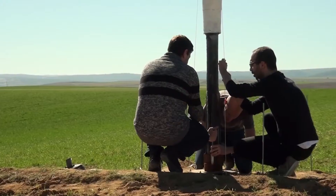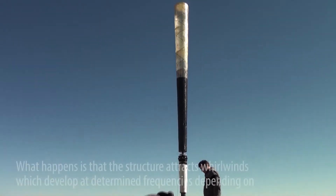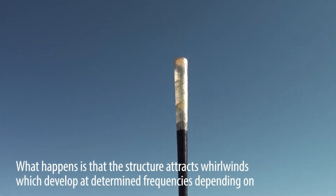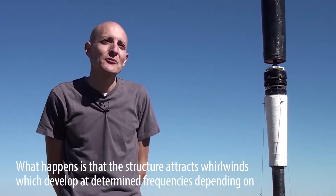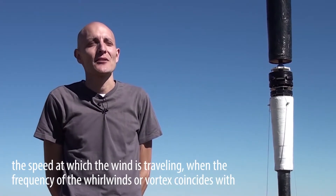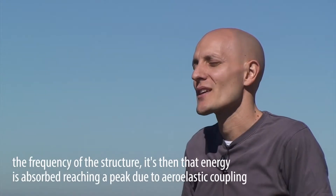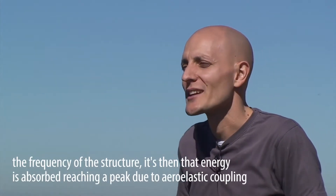The key lies in harnessing the energy caused by the movement of the structure as it moves with the wind. What is being produced are some rings around the structure — vortices — that appear at a certain frequency depending on the wind speed. When there is a coincidence between the frequency of the generation of these vortices and the frequency of the structure, the structure begins to absorb energy.